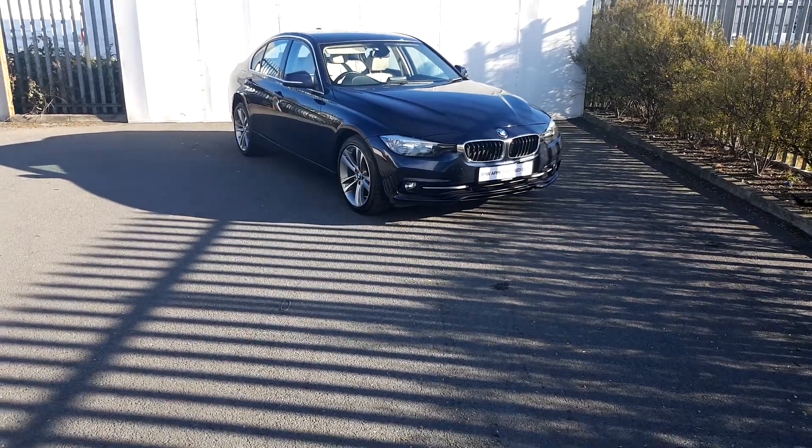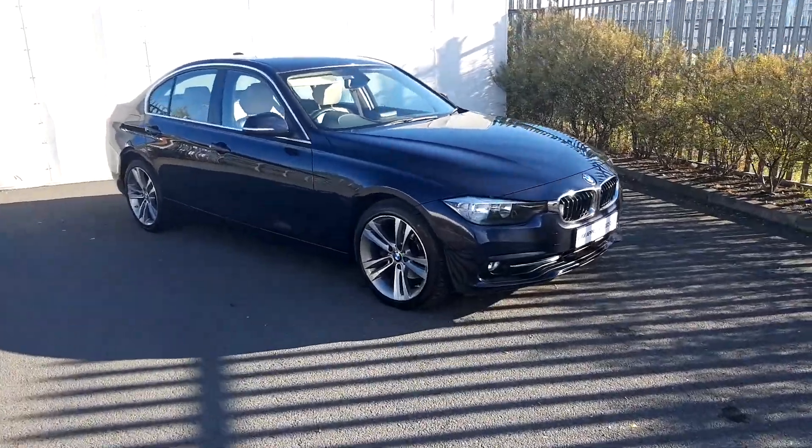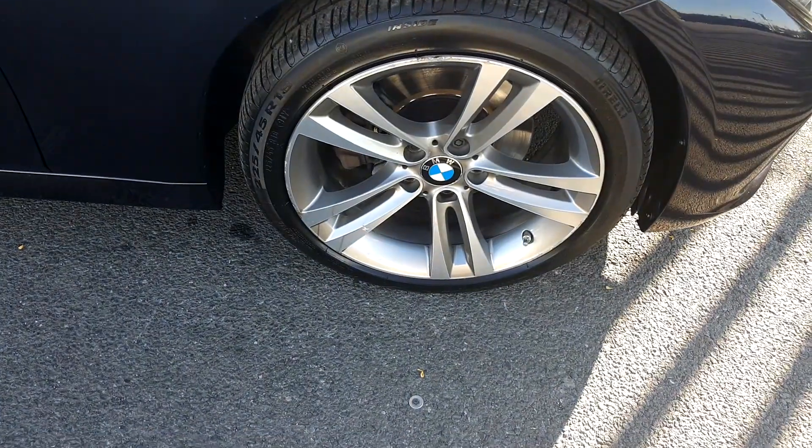Hi, Lee here from Joe Duffy Motors. Today we're going to look at this BMW 520D in Imperial Blue. This BMW comes with 18-inch alloy wheels on run-flat tires.